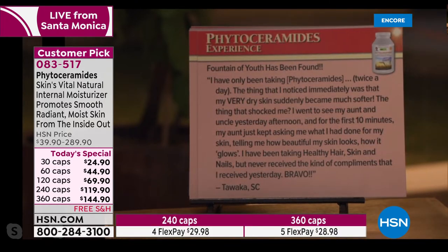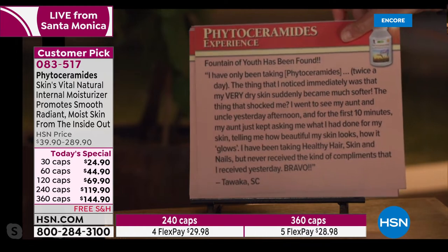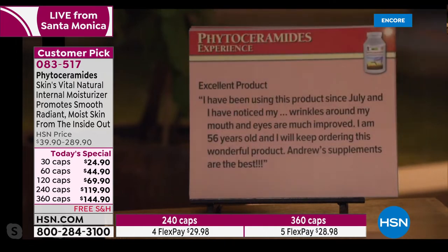'Fountain of youth has been found. I have only been taking phytoceramides twice a day. The thing I noticed immediately was that my very dry skin suddenly became much softer.' That's what we hear a lot — not just for beauty in the face, but for dry skin all over the body. 'The thing that shocked me: I went to see my aunt and uncle and for the first 10 minutes my aunt just kept asking what I had done for my skin, telling me how beautiful it looks and how it glows.' — from a customer in South Carolina.